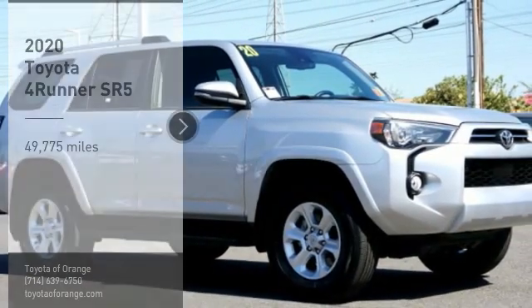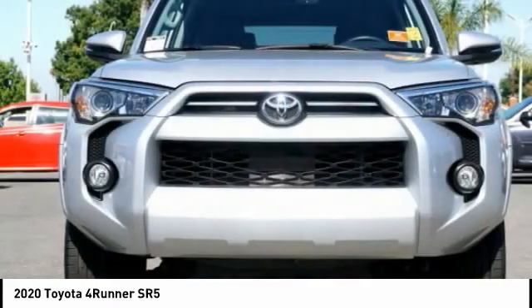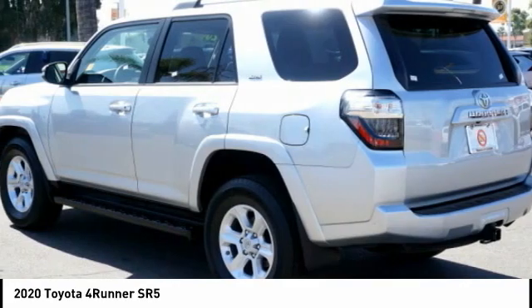Stop by and take a look at the 2020 4Runner. 4Runner durability is unbeatable. There are more 4Runners on the road today than any other midsize SUV.